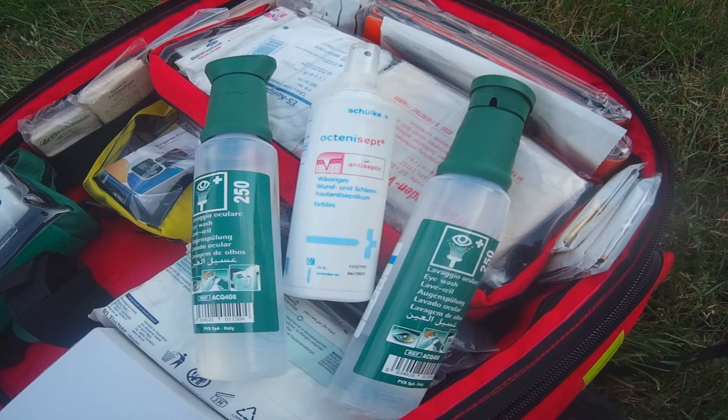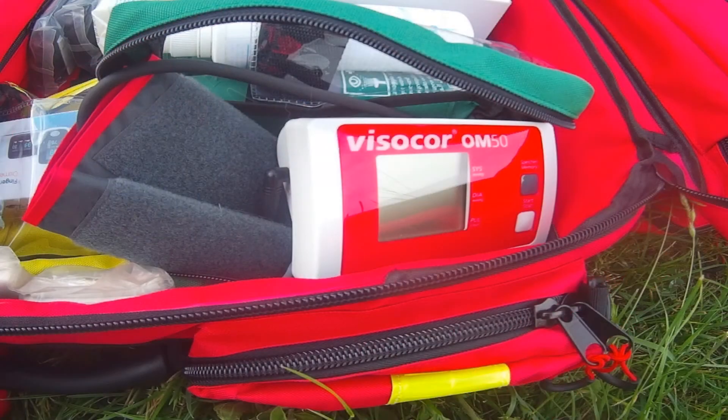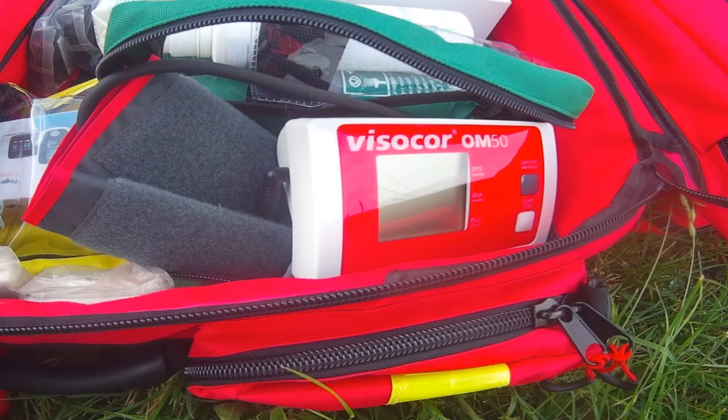In the lower part of the backpack we have two 250-milliliter eye showers to clean eyes, and a spray bottle with wound antiseptic. We also have a portable device to measure blood pressure.